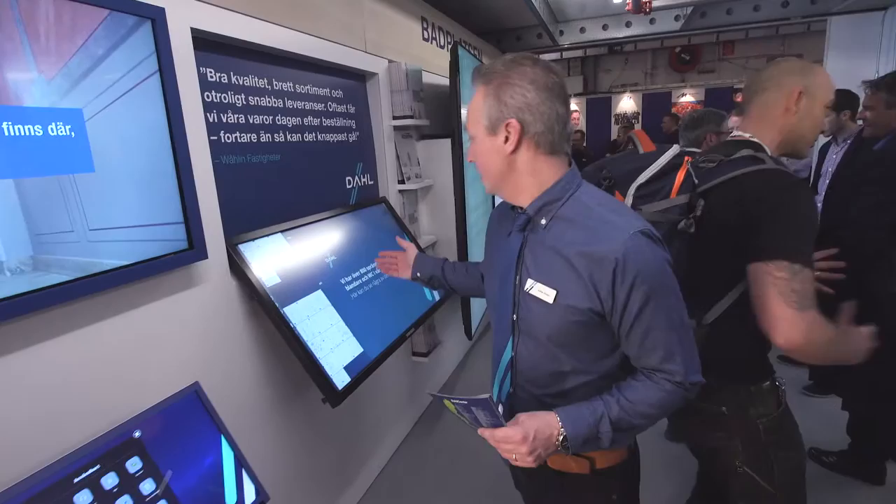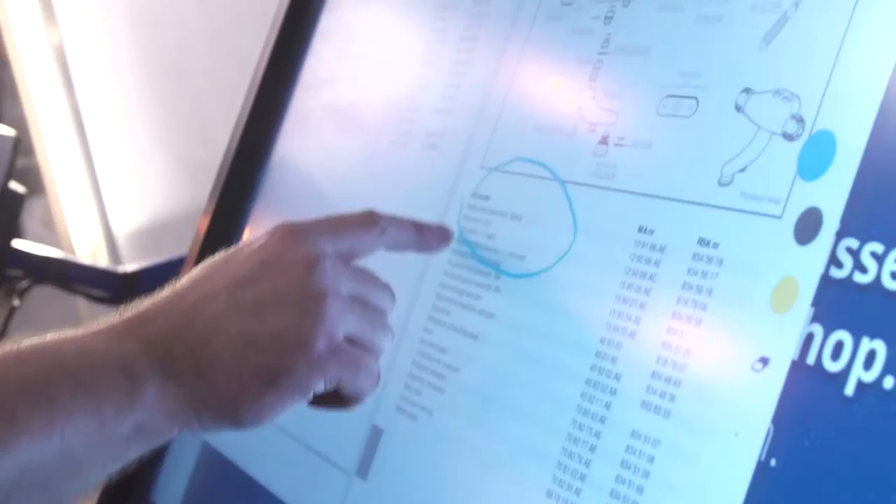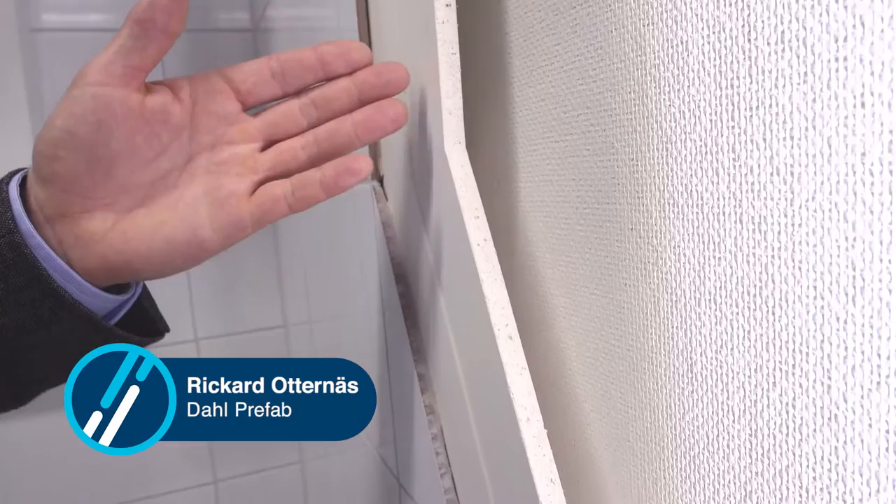Vidare har vi 800 sprängskisser som kunderna enkelt och lätt kan ta fram. Med ett vardrumssystem bygger du ett nytt rum inuti det gamla vardrumet.